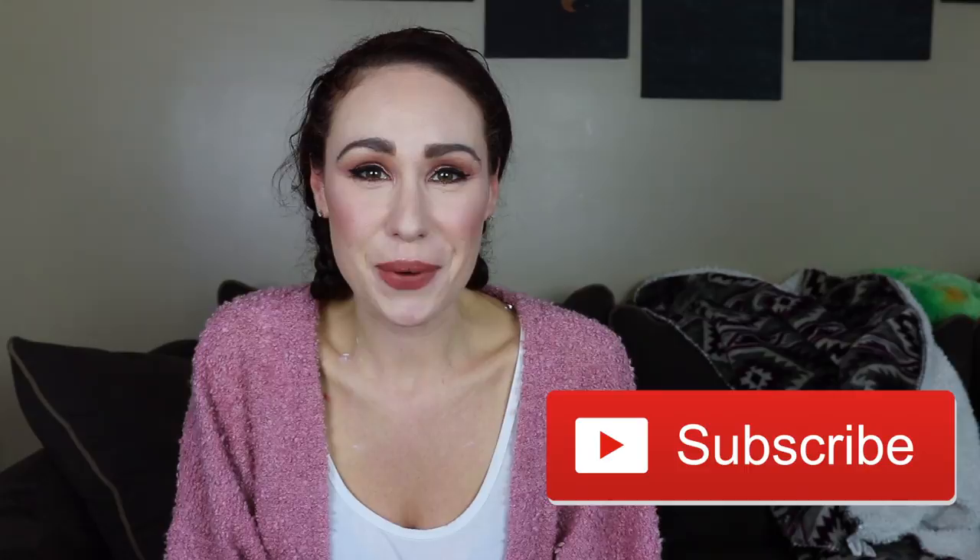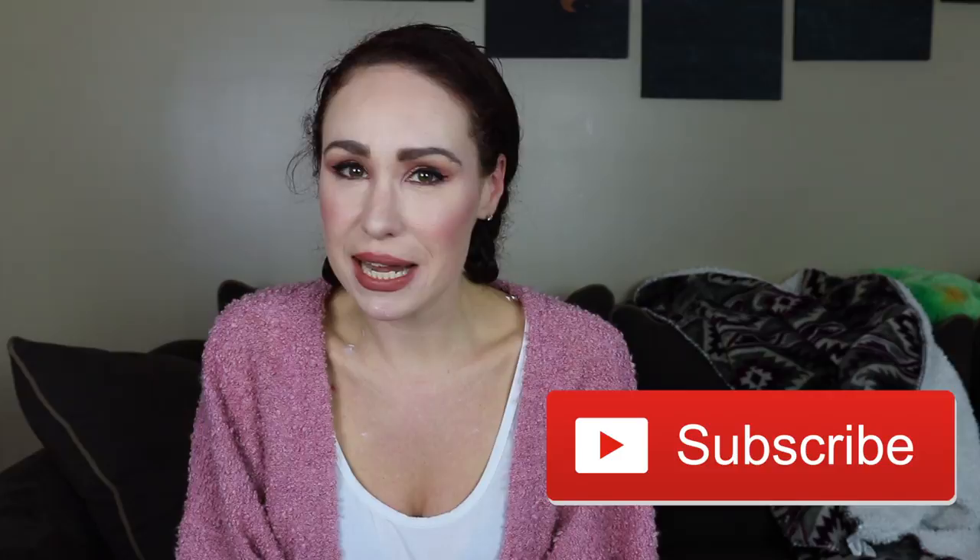Alright guys, I'm going to wrap it up because I don't want to embarrass myself in front of you anymore. I hope you enjoyed it — let me know in the comments what you think or if you have any questions I didn't cover. I try to get to every single comment on my videos and I usually do. Alright guys, stay kind and stay beautiful and I will see you next time.